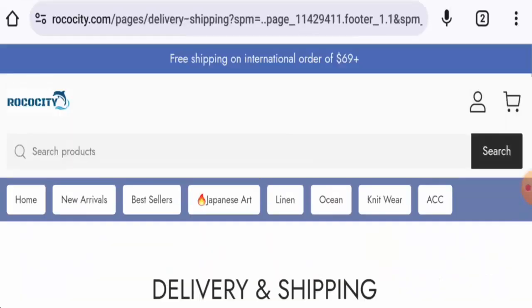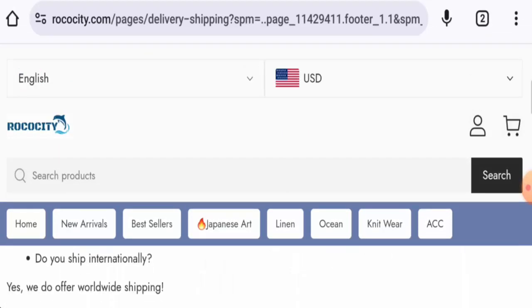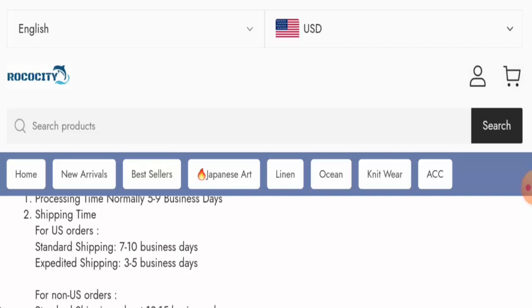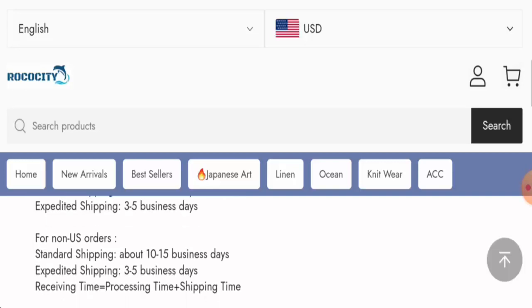Let's check the shipping. They mentioned that processing normally takes 5–9 business days. For US orders via standard shipping it takes 7–10 business days, and via expedited shipping it takes 3–5 business days. For non-US orders via standard shipping, it takes 10–15 business days.